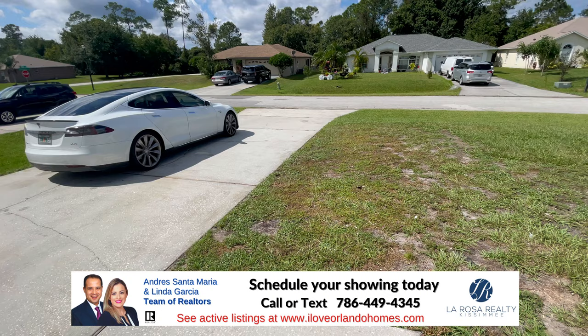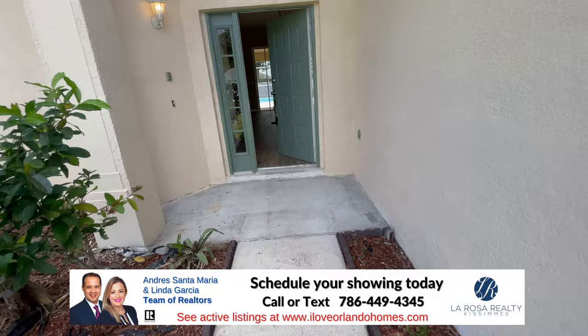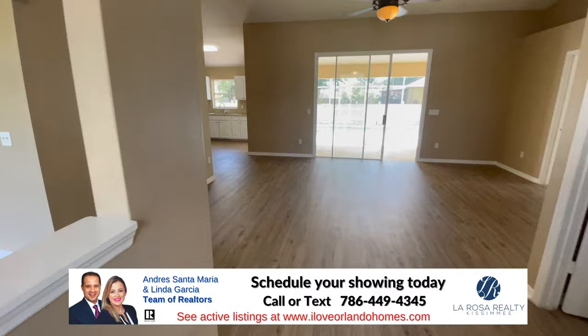You can fit maybe six cars in the driveway — four comfortably — and two more inside the garage.